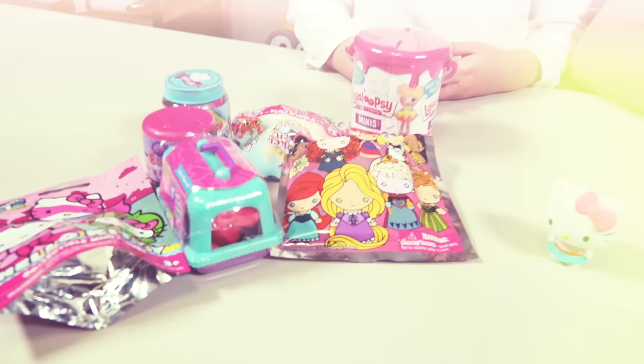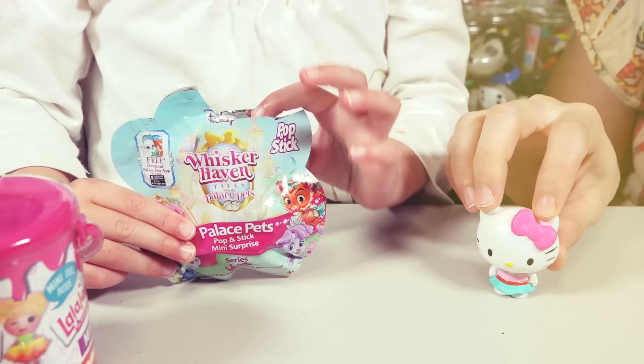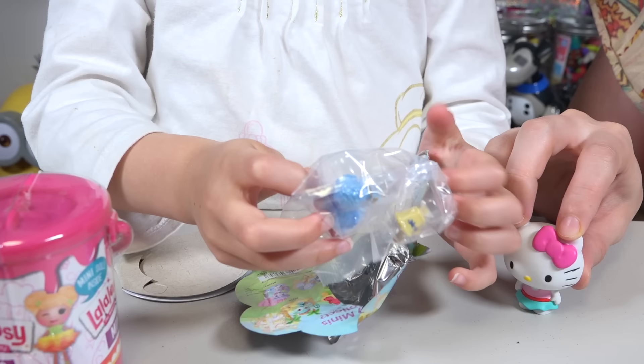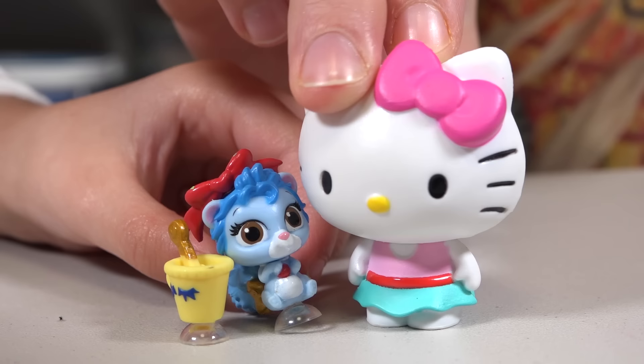Which one are you going to pick, Emily? Aww! Yay! It's a Whisker Haven! Yeah! Palace Pets! There you go! What is that? Blossom! Wow! They're so cute and sweet! Look at our teeny little cup! Why are we opening so many cute animals today? Because they're so cute! I love it!